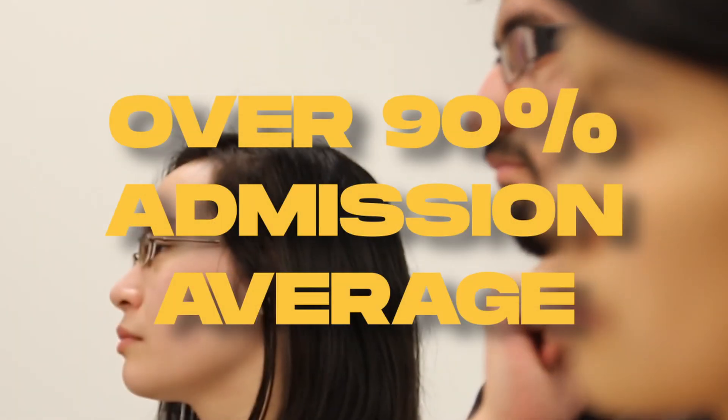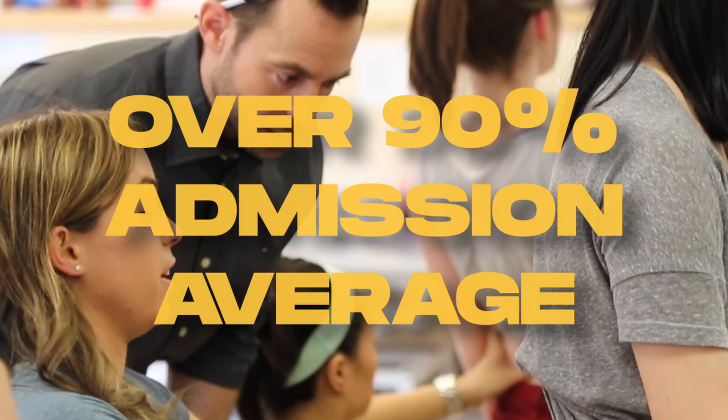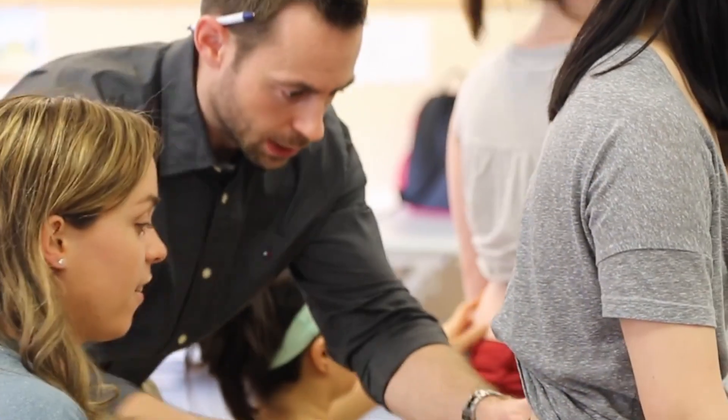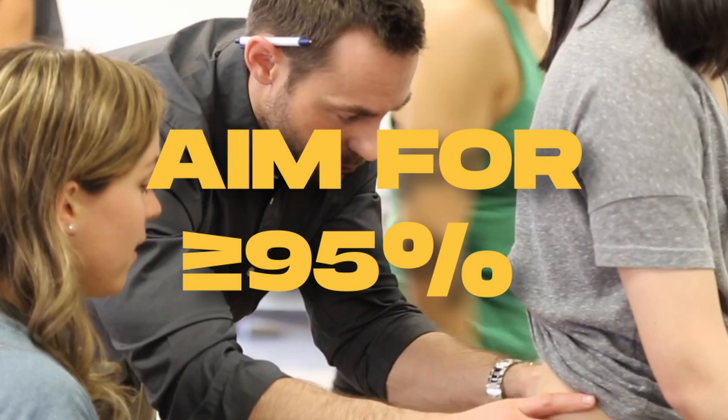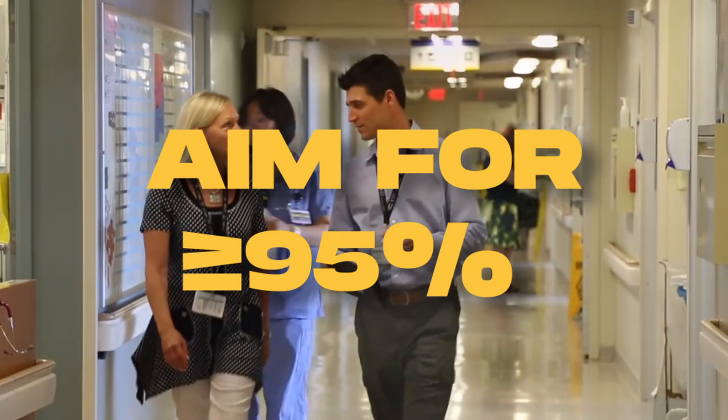It is anticipated from the Queen's Admission Committee that the admission average will be over 90% for the on-campus Bachelor of Health Sciences program. However, to get a more accurate estimate, the PUMP team suggests aiming for an average closer to 95% or higher to be much more competitive for the program.